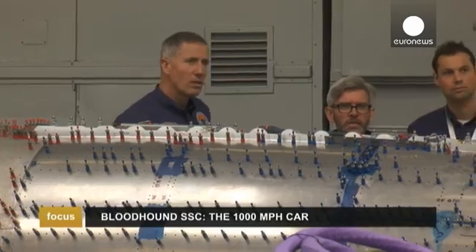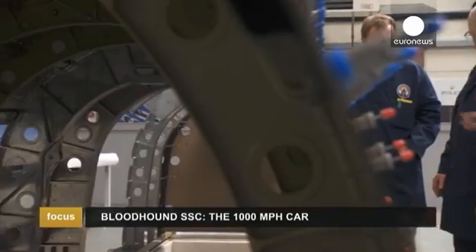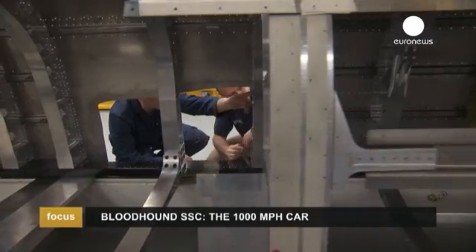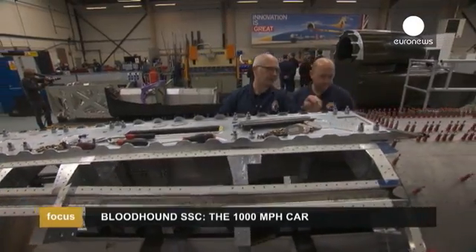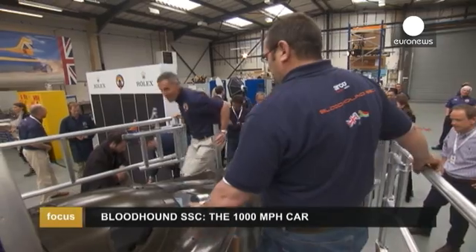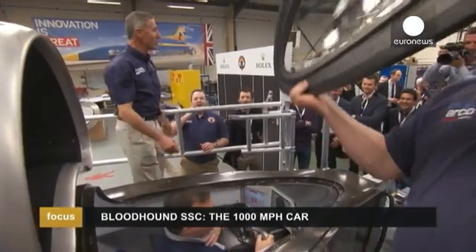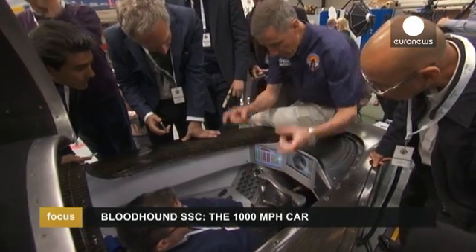Piece by piece, the world's fastest car is being built in this British workshop with the goal of hitting 1000 miles an hour. It's called Bloodhound SSC and behind the wheel is current world land speed record holder and military pilot Andy Green. For the first time, he's opened the hatch to show us the driver's seat.